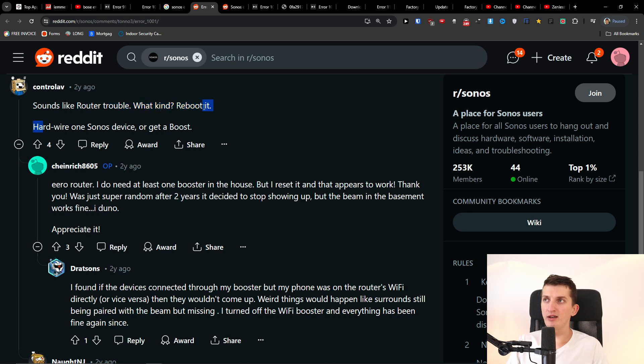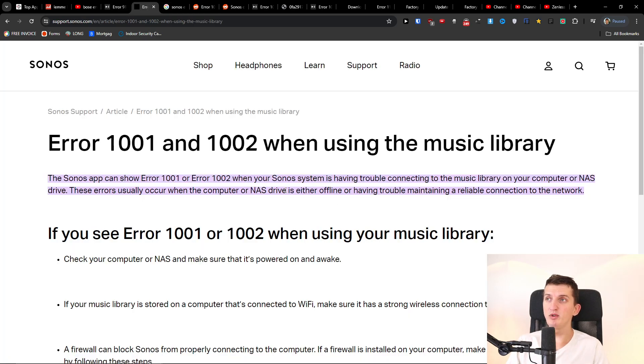The Reddit post says: reboot it, hardwire one Sonos device, or get a boost. This user said they needed at least one booster in the house, but they reset it and it appears to work. It was just super random — after two years it decided to stop showing up, but the reset helped.